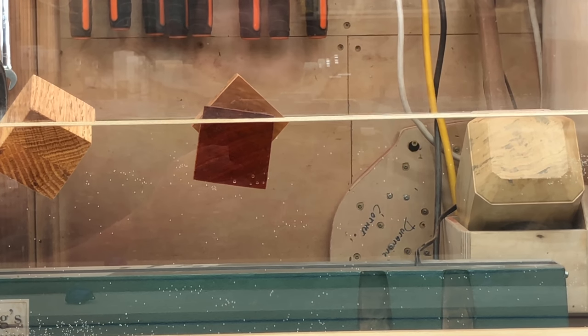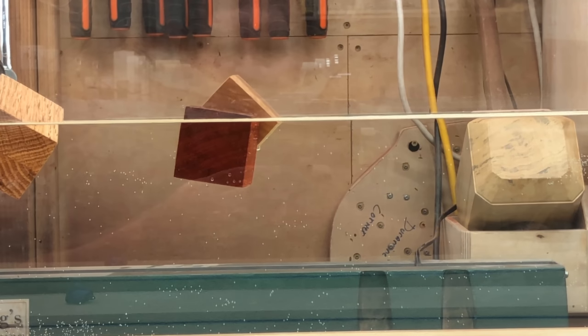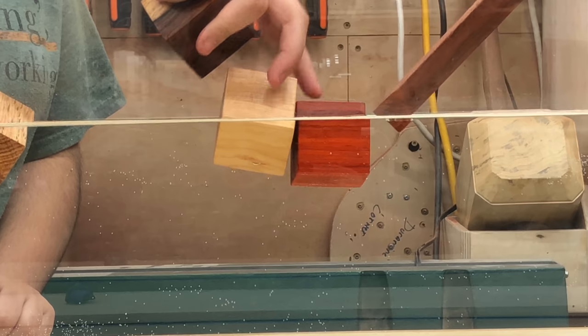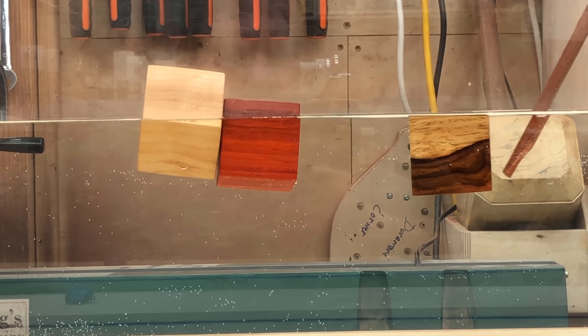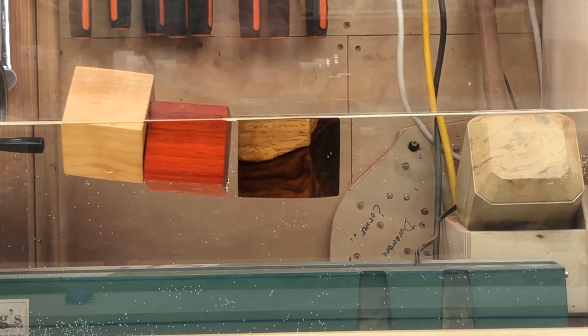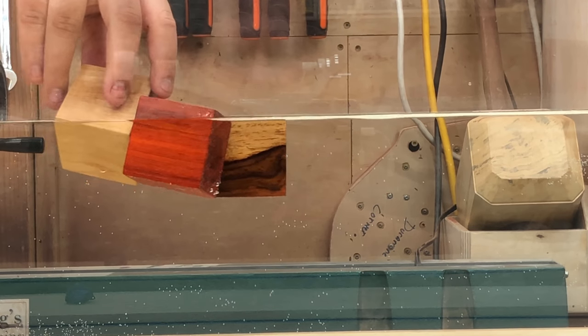Let's try cocobolo next — that's pretty dense. It's trying to sink... no, it's going to float. It's floating right at the surface of the water. That means the density of this species is pretty much the same as water — it's floating right at the surface.